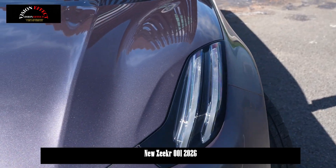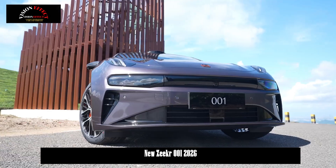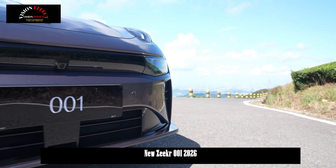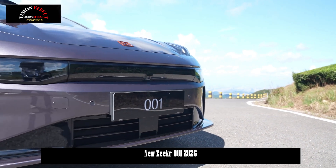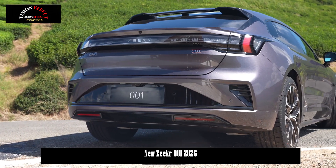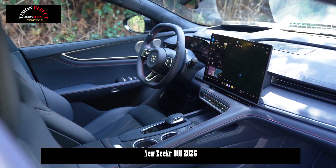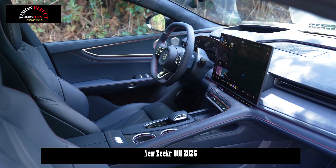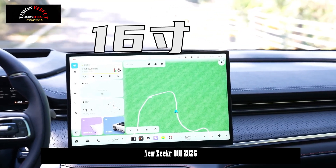The all-new Zeekr 001, featuring comprehensive improvements in intelligent driving and power, will be launched soon. The new Zeekr 001 will officially go on sale on October 11, 2025. Pre-sales began on September 23, and demonstration cars will begin arriving at dealerships nationwide on October 4.